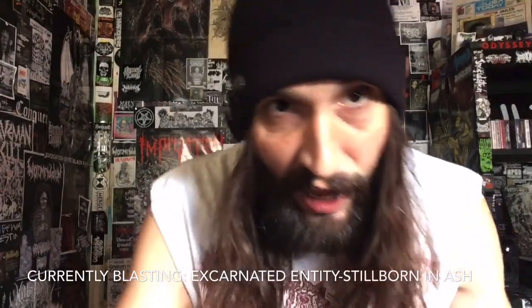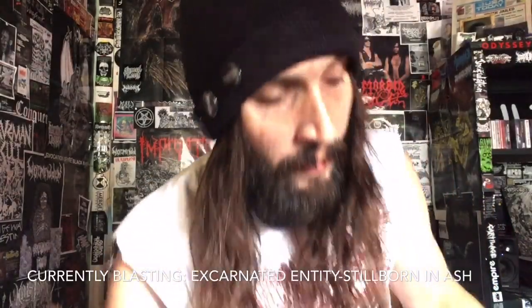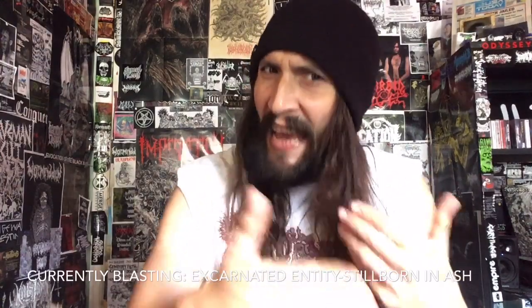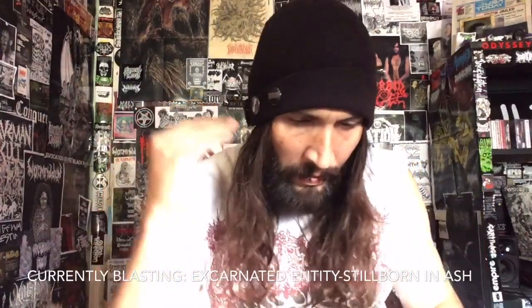And speaking of fuck yeah - I have to thank Jason at Rotted Life Records as well as John Randall. This next release: I am a massive Dead Congregation fan, Grave Miasma fan, Cruciamenium - you get what I'm saying - that style of like Morbid Angel on fucking steroids, evil death metal.